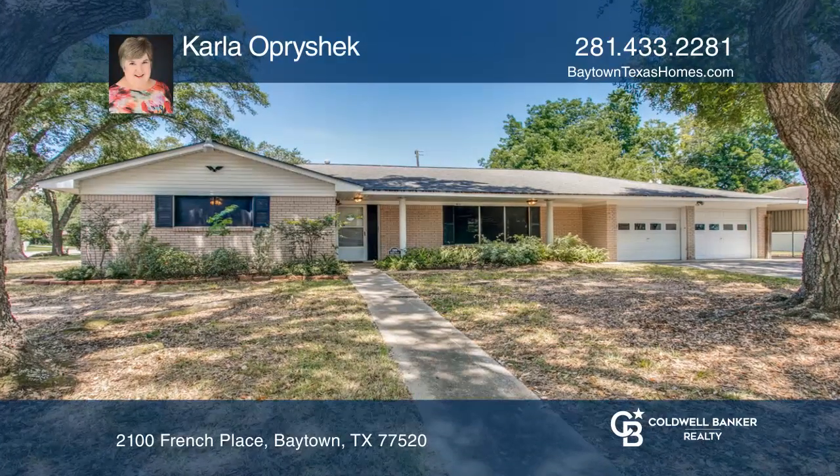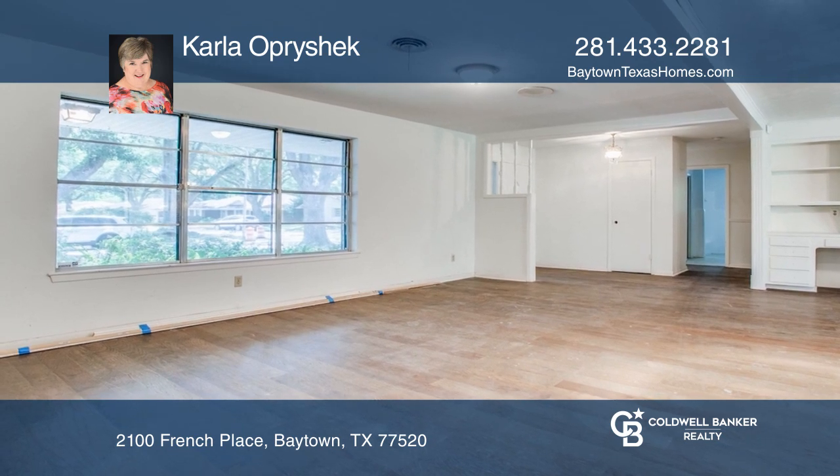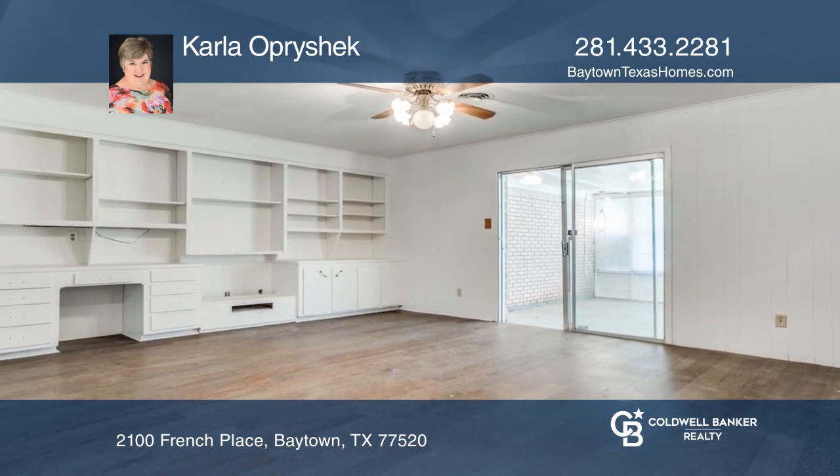This home needs TLC but has lots of possibilities. The home features an open floor plan which would be ideal for entertaining. The family room features a nice built-in.